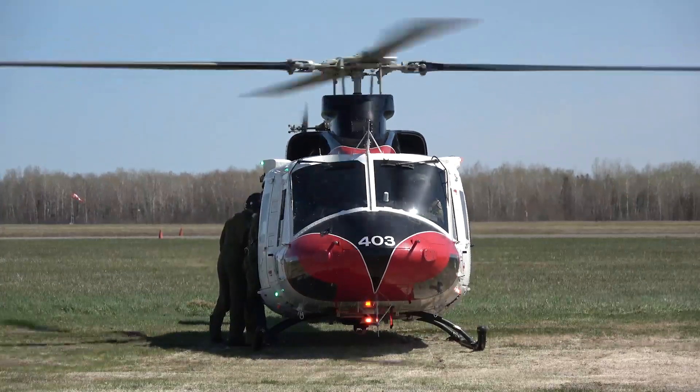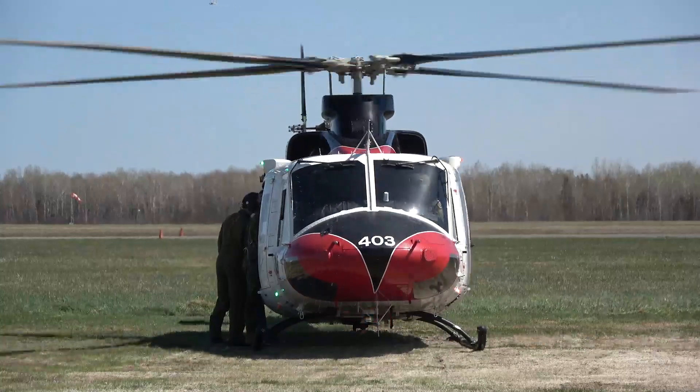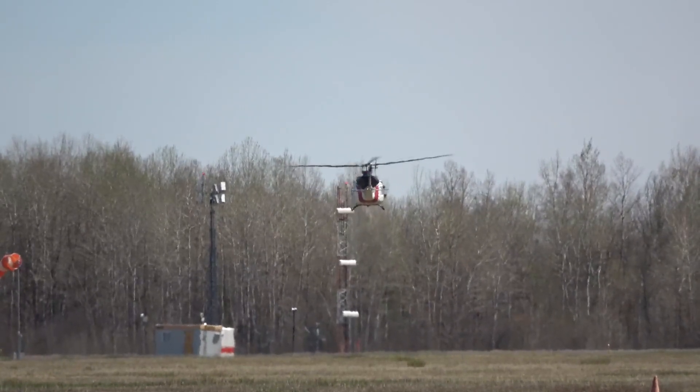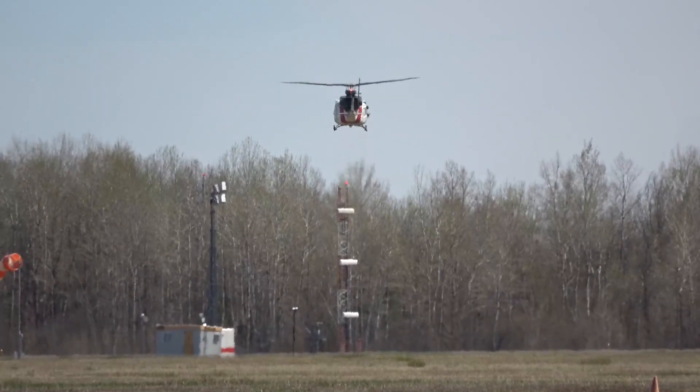This testing was coordinated by Innovation Science and Economic Development Canada, or ISED. The radio altimeter, or RADALT as it's known in the aerospace field, sends a radio frequency pulse to the ground and measures the time for it to bounce back to the aircraft. It uses this time to calculate the height of the aircraft above the ground and displays this information to the pilot.